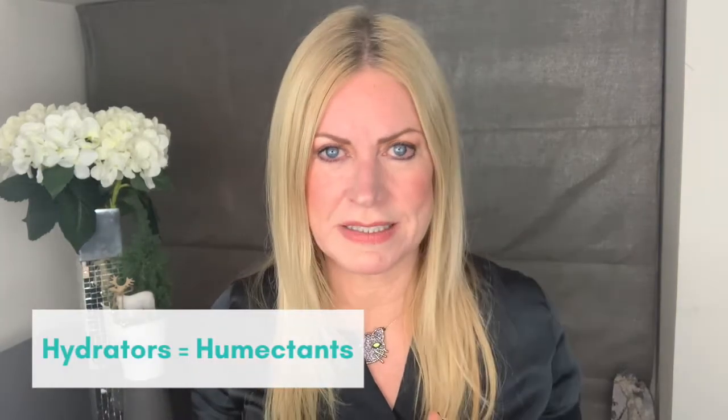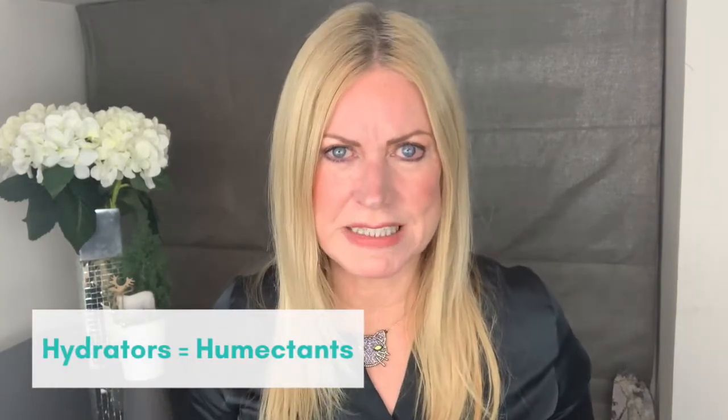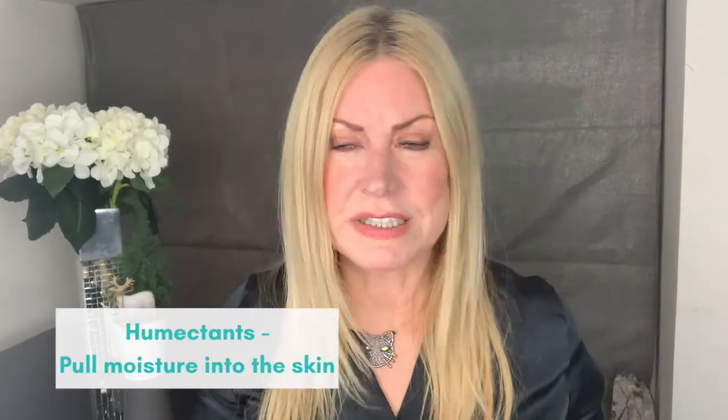So the first thing to realise is that when you say hydrators it means humectants. I've talked a lot about humectants before on this channel, but humectants are those ingredients that pull moisture from the air into the skin — really good ingredients to have in your skincare routine. They pull moisture from the air into the skin and that helps your skin cells to absorb nutrients better. So humectants are really good.